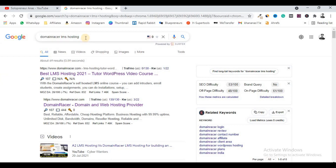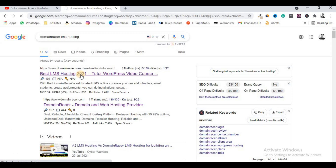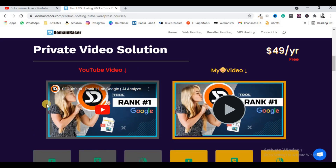First of all, you have to search on Google for 'Domain Racer LMS hosting.' In order to host your courses, you must need an LMS hosting platform. It is relevant to web hosting but specifically LMS hosting, which means Learning Management System. Domain Racer is one of the best affordable hosting companies and it is also offering LMS hosting to host your own courses and make money online.